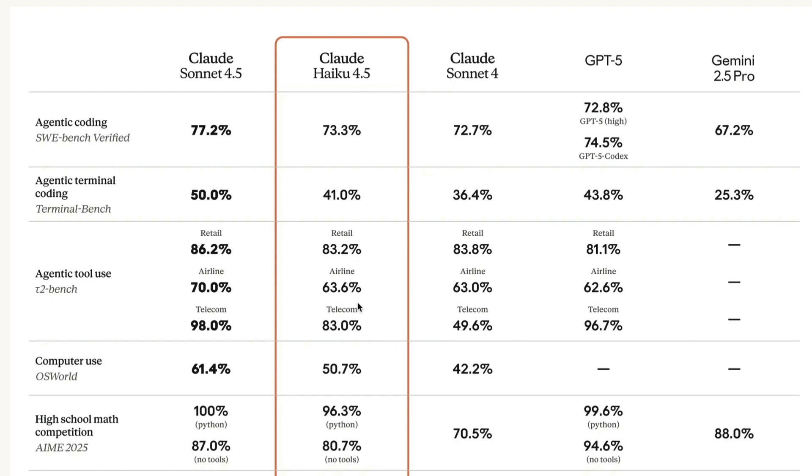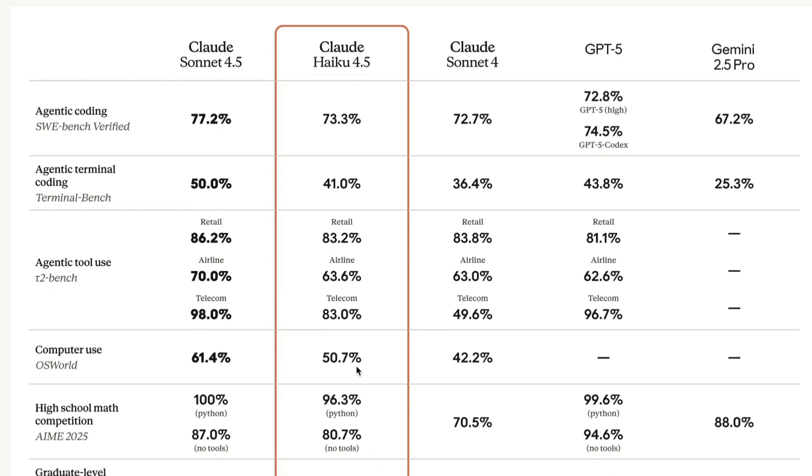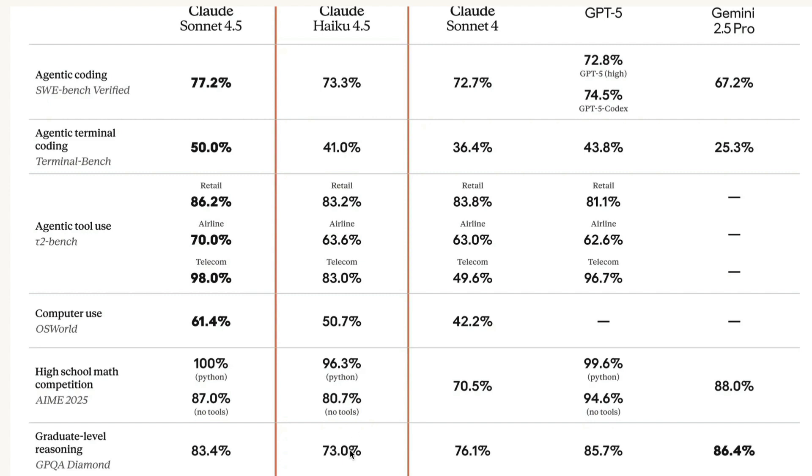Another very interesting benchmark where this model performs really well is computer automation — essentially robotic process automation, where the model is expected to use a cursor, understand pixels, and solve a particular problem. This model has scored 50.7%, outperforming many other models like GPT-5 and Gemini 2.5 Pro.